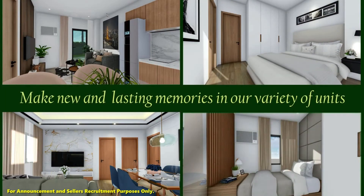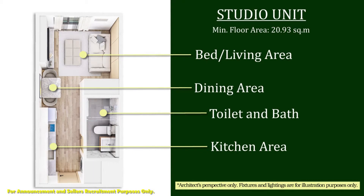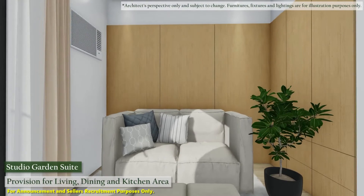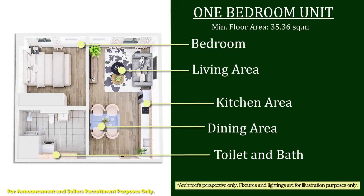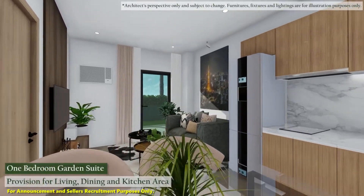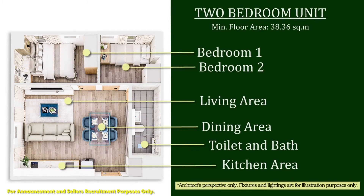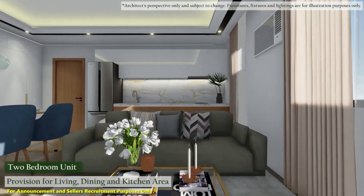Make new and lasting memories in our variety of units: studio unit, studio garden suite, one bedroom, one bedroom garden suite, and two bedroom units.